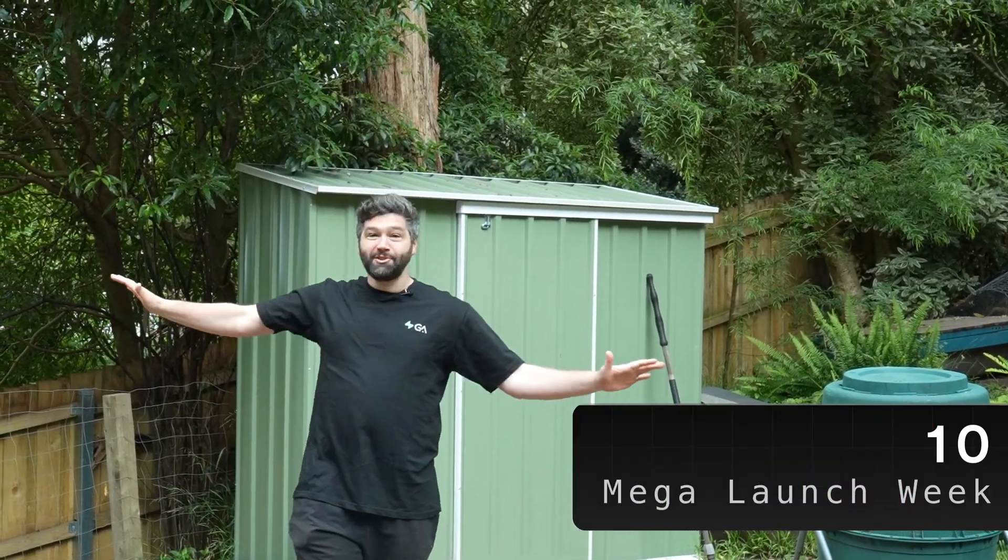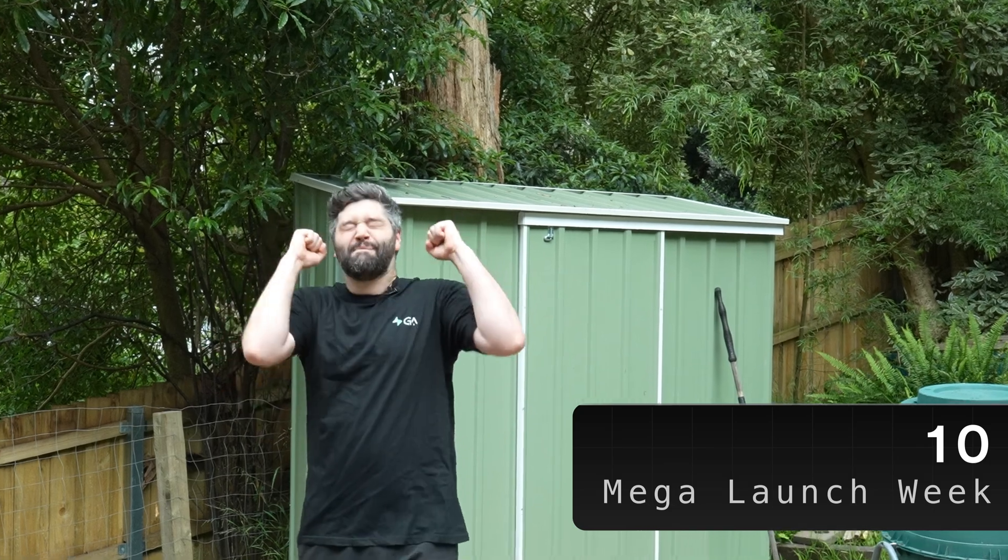Starting off with number 10, which is like 100 new things, because we did a mega launch week. We invited over 20 of our friends to ship with us every day, and you can check out links to all of those launches, as well as everything mentioned in this video, in the description.